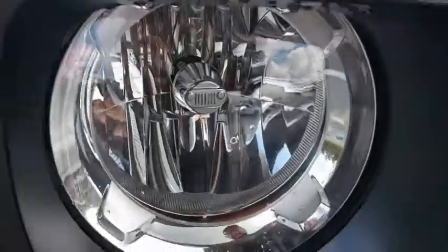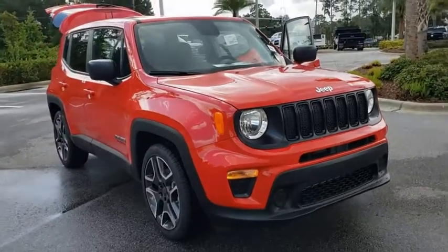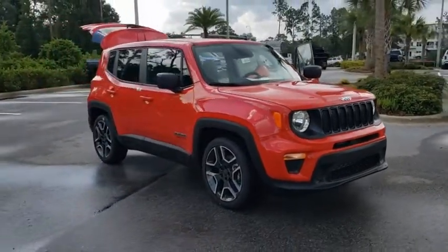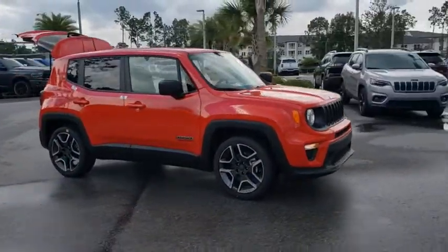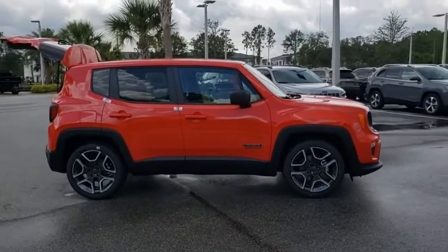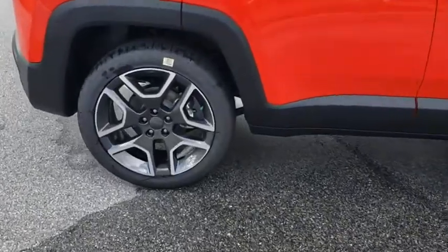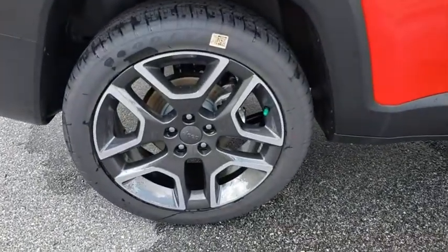Stop by and take a look at the 2020 Jeep Renegade. The Jeep Renegade offers full-size capability built into a smaller SUV. It's an incredible combo of smart technology, cool colors, and innovative materials. It has a capable command center with the tools you need for discovering everything that's out there.